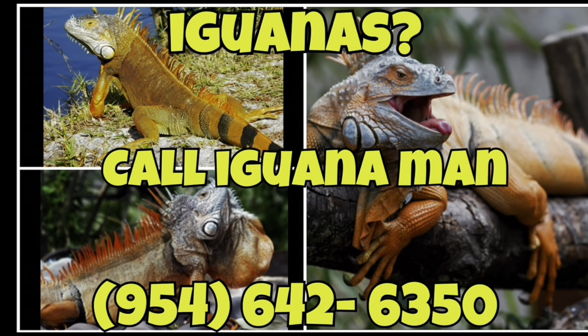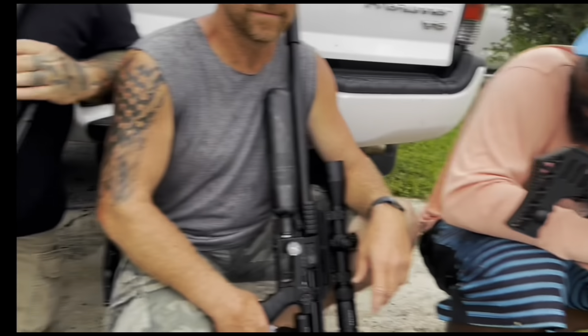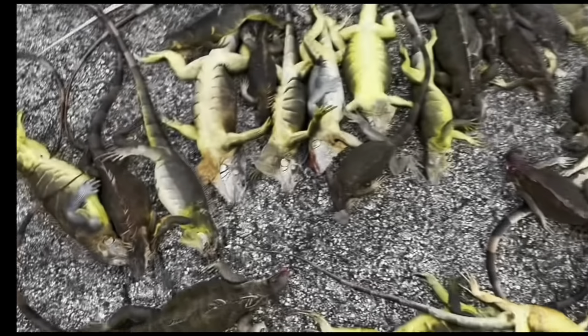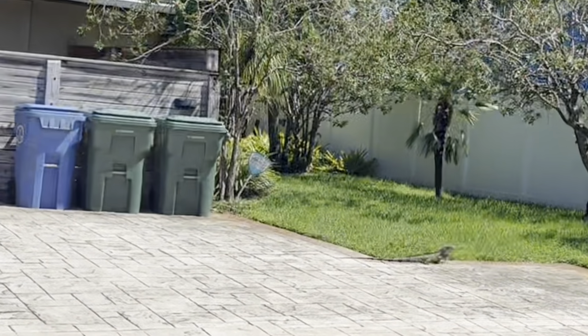Welcome to the Iguana Man YouTube channel. I'm your host, Roger the Iguana Man. Special thanks to FX Air Guns — the M3 Power right here — and BCP Air Rifles. We're able to use these to eliminate some of these pests.